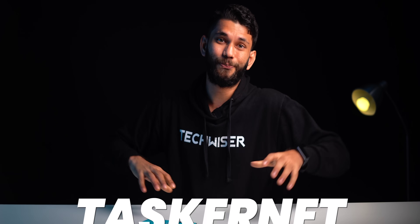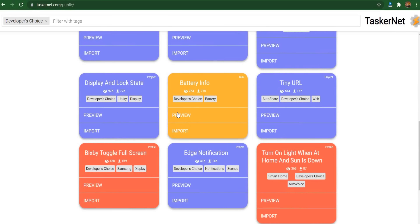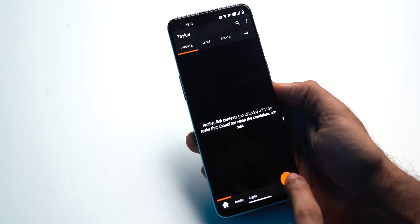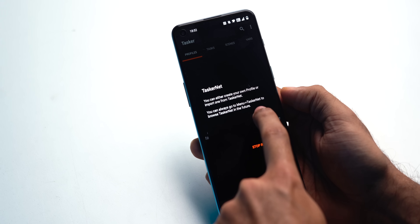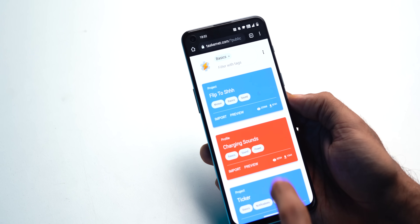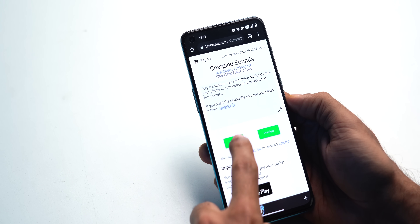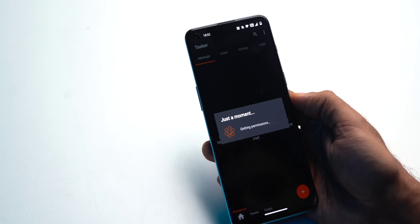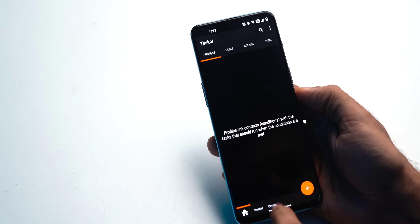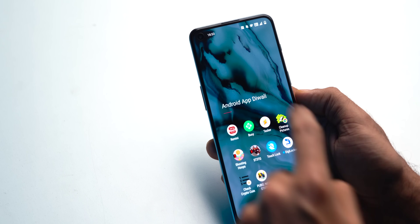Next up we have Tasker. A lot of new people wouldn't be aware about Tasker or TaskerNet. Tasker is the best option to customize or automate your Android phone. The problem with Tasker has been it's quite difficult to learn. However, now you have TaskerNet 2.0, which is a website that gives you Tasker profiles created and tested by other users. To import TaskerNet profiles, open Tasker, tap the plus button at the bottom, and select TaskerNet. It will take you to the TaskerNet website where you can scroll through different public profiles and import them. There's a glitch in Tasker — it doesn't show up immediately, so you have to force close the app and reopen it.